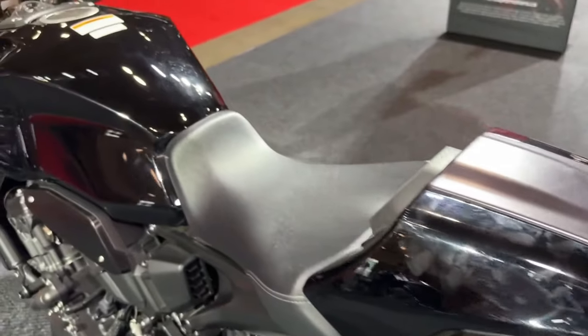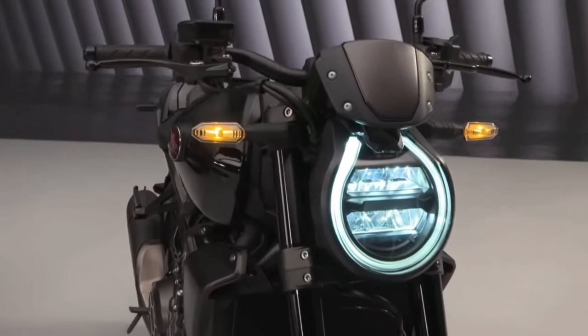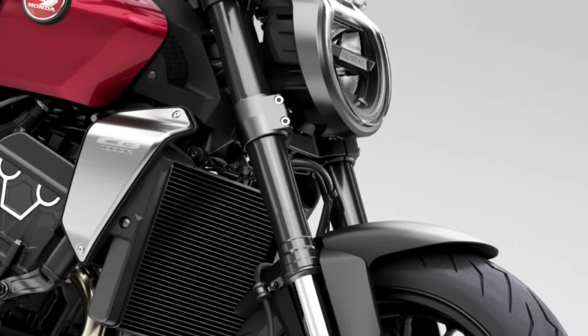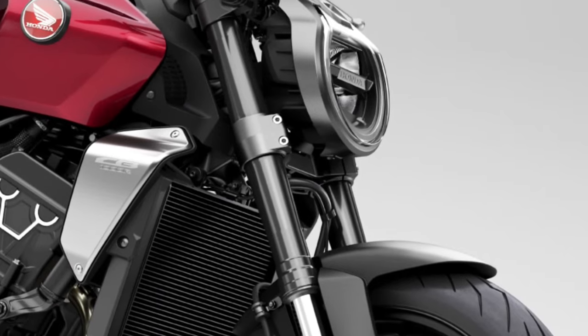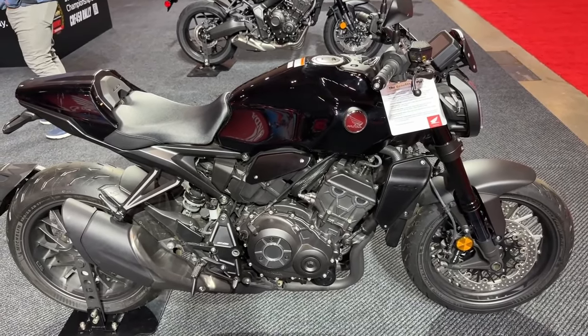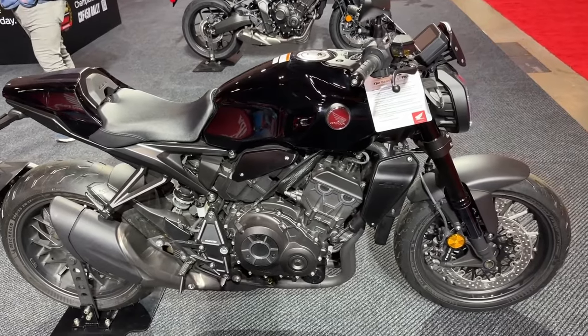We're talking beefier upmarket suspension, lighter wheels, Brembo brakes instead of Tokico units, and most importantly tweaked ergonomics. A bi-directional quickshifter would be a welcome addition too, which is only an optional extra as of now. Though Honda hasn't confirmed the aforementioned details or filed any patents, we still expect the new CB1000R to break cover by the end of 2022 or 2023, possibly right before EICMA.